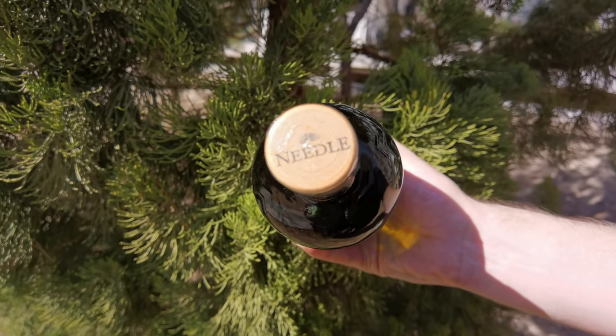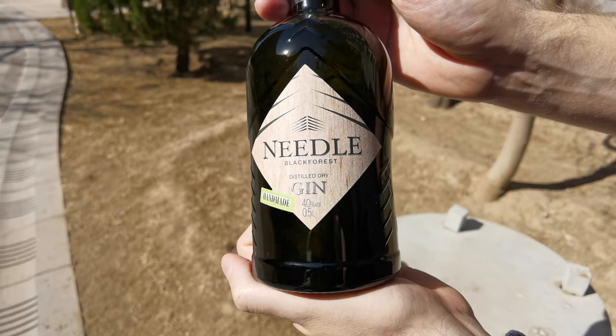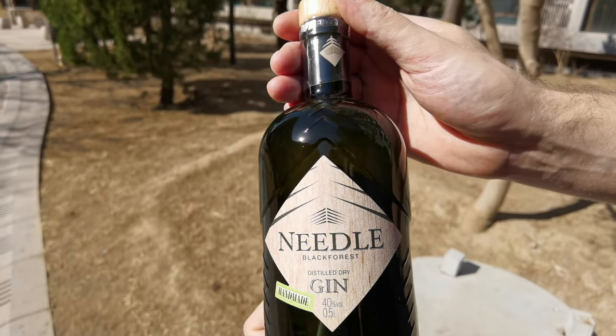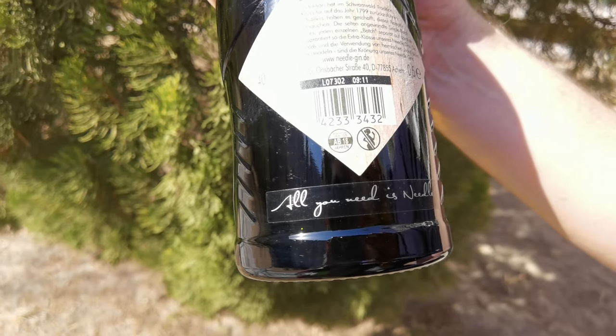The stopper is made of real wood to add to the character of the gin. The diamond shape of the logo is also a reference to the shape of a forest grid. And on the back of the bottle, you can see there's a motto: 'All you need is a needle.' I would honestly argue with it, but maybe after tasting this gin we will see if this is indeed all you need in your life.